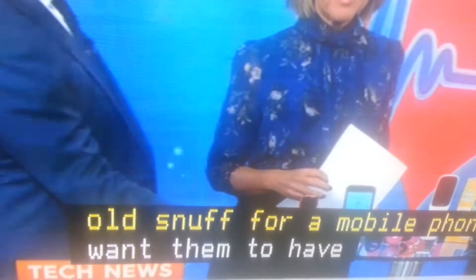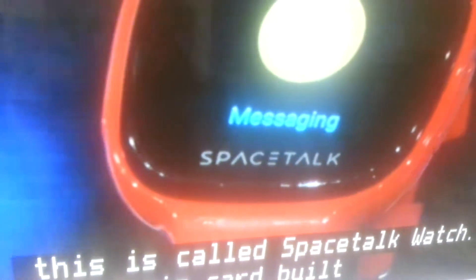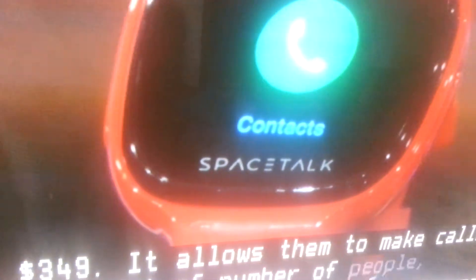It's an Aussie brand, Aussie company, and it has a SIM card built into it. It's $349, and it allows them to make calls to a set number of people, so they can flick through here and call their contacts. You program all these things on your phone — they can't just randomly call numbers.